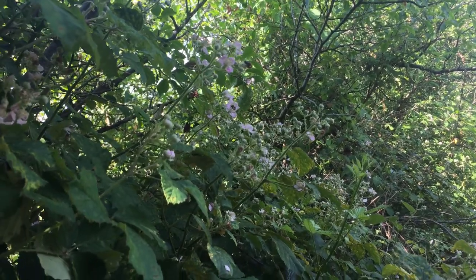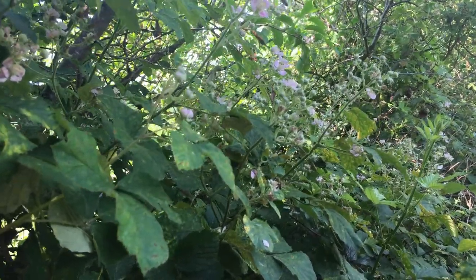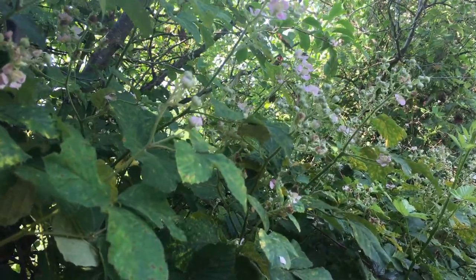Our blackberry blossoms are never going to win a prize for best bloom, but they certainly have won over the bees.